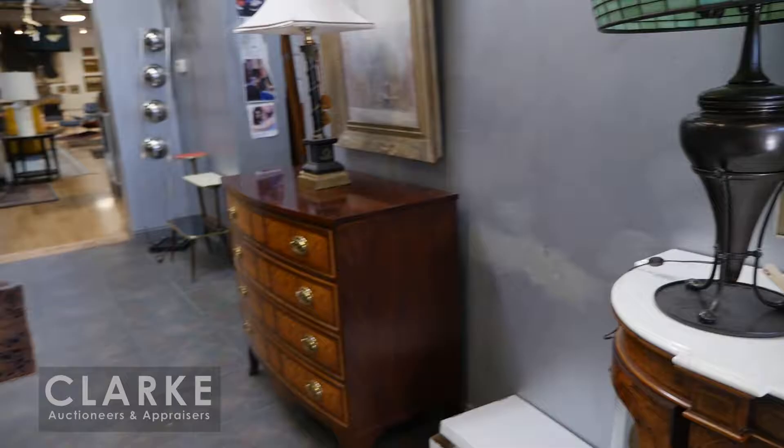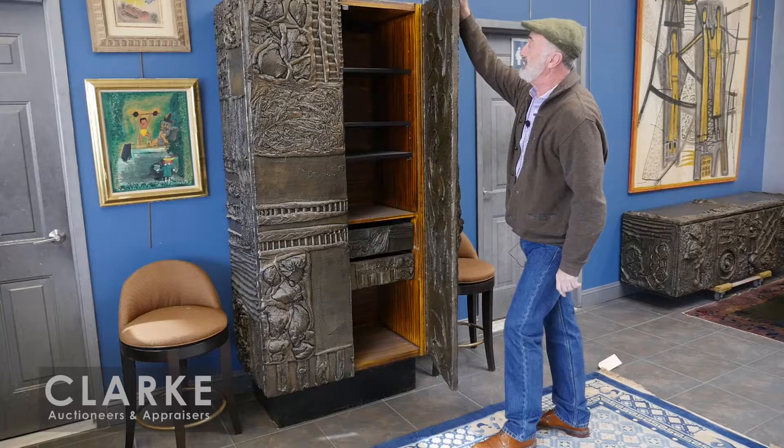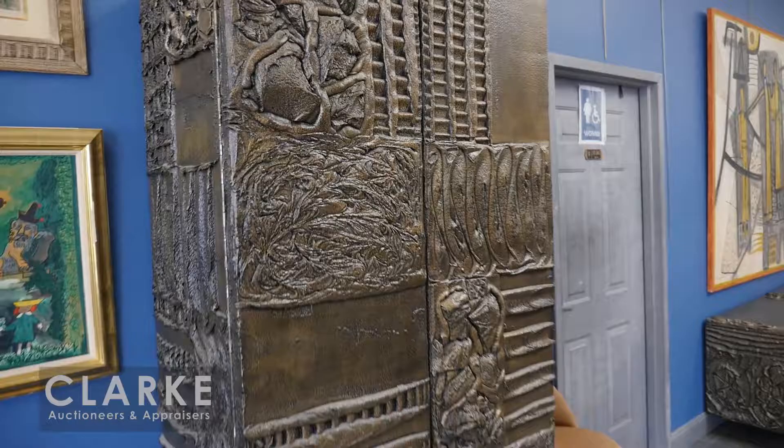Moving right over here - this also came from the same Roslyn estate as the car. It's a wonderful sculpted metal Paul Evans cabinet, one of two we have in the sale. Nice big size, two finished drawers inside, the top is finished also. Nice, rare cabinet. I believe this is estimated at ten to fifteen thousand.